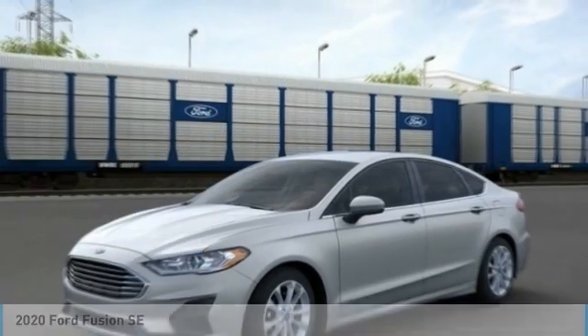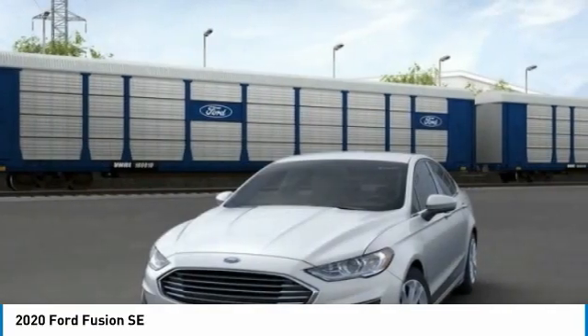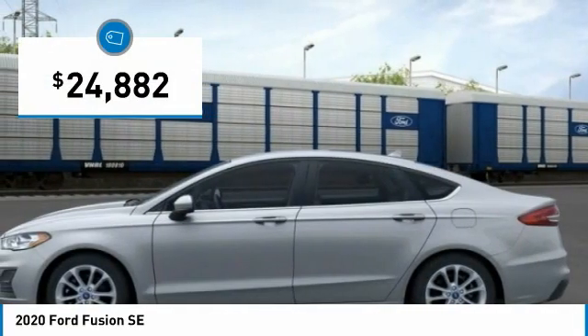Test Drive the 2020 Fusion. You can have both impressive power and great economy in a Fusion, and it is priced below $25,000.